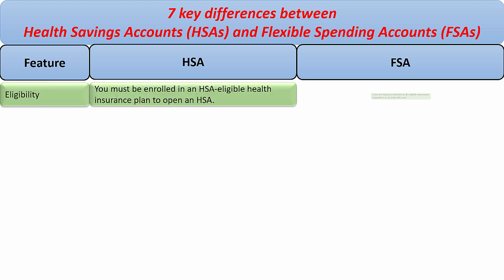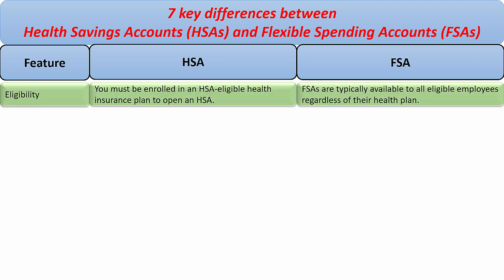Eligibility. For HSA, you must be enrolled in an HSA-eligible health insurance plan to open an HSA. For FSA, they are typically available to all eligible employees regardless of their health plan.